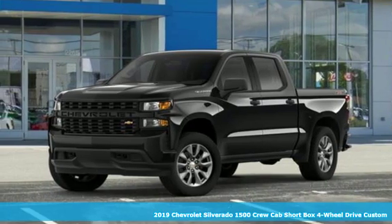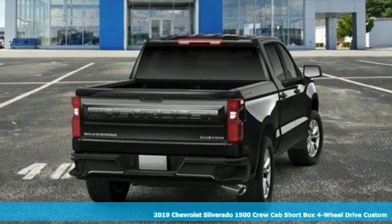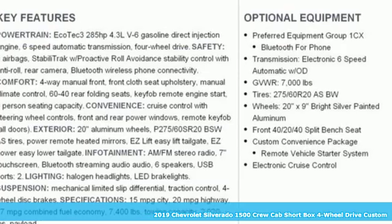It's a new 2019 Chevrolet Silverado 1500. Equal parts suave and stout, this multitasking Silverado is a powerful personality.